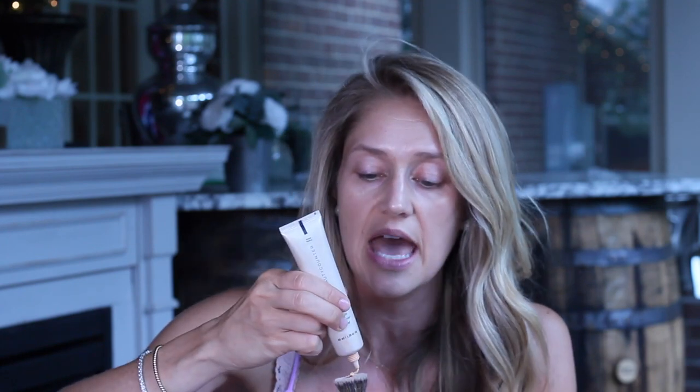Now that skin is prepped, we're going in with foundation. I've tried so many over the past year and keep coming back to the Beautycounter Tint Skin. It makes your skin look so flawless — doesn't settle into pores or fine lines, lasts all day, and looks so natural. It just melts into the skin. I wear shade Sand in the summer and Linen in the winter.